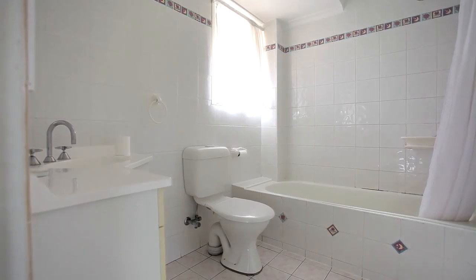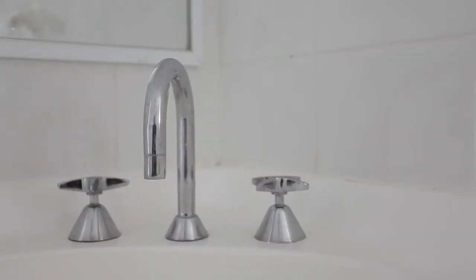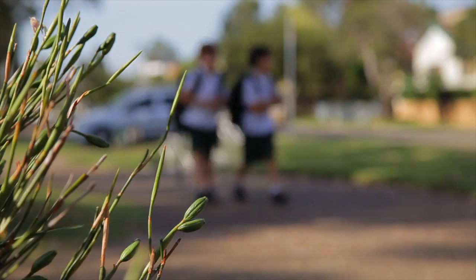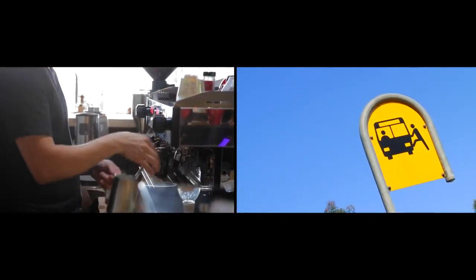This property has a huge under-stair storage and is perfect for the first home buyer or investor. All of this located close to local schools, shops and public transport.